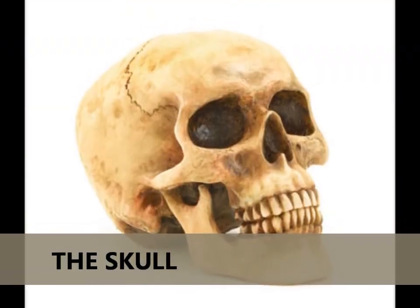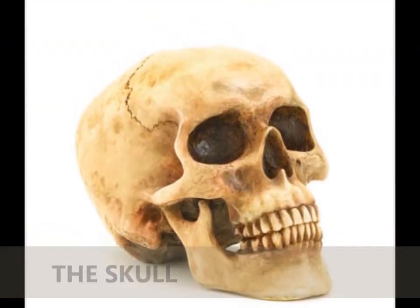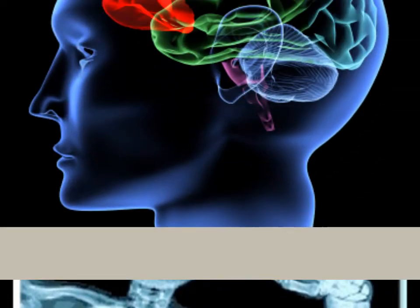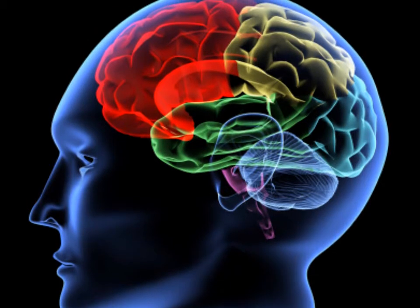Certain bones are especially important. The skull inside your head acts like a helmet for your soft, squishy brain. Your skull helps protect you from injuries to your head.